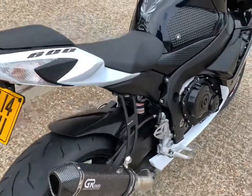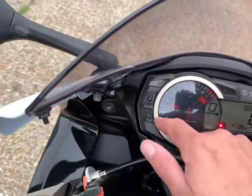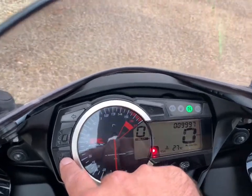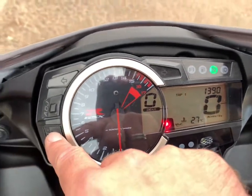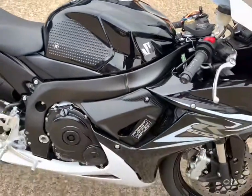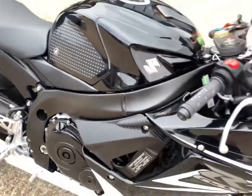2014 plate Suzuki GSX-R 600 with 9,997 miles on it. It's in very nice condition with a couple of little marks which I will show you as we go around.